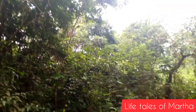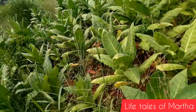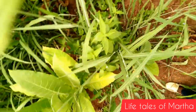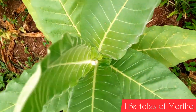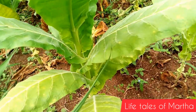I noticed some plants which I didn't quite understand at first. Later, my friend told me they are tobacco plants. They look so attractive and so beautiful, so we made a stopover there.